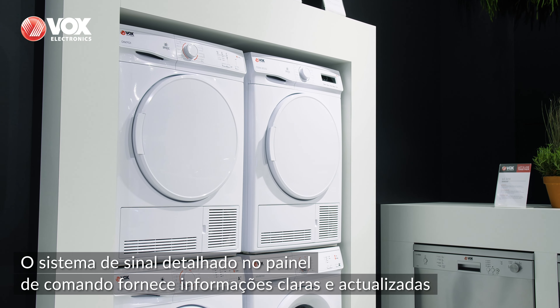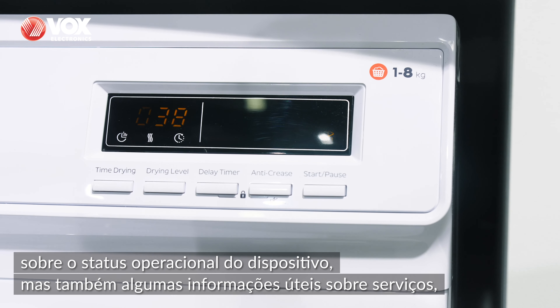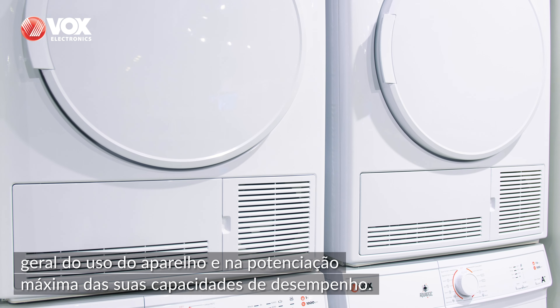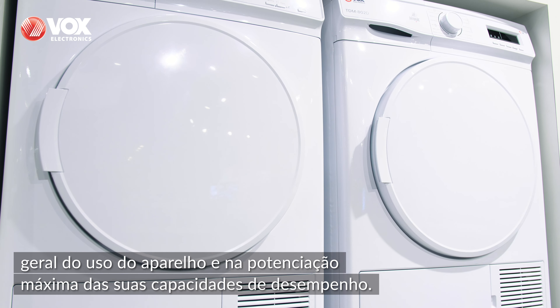The detailed signal system on the command panel provides clear information on the current operating status of the appliance, but also some useful service information, such as when the main filter should be cleaned, which greatly simplifies handling the appliance and maintains maximum operating performance as well.